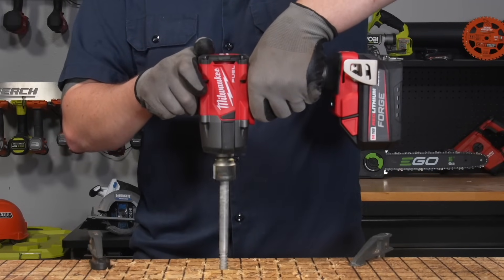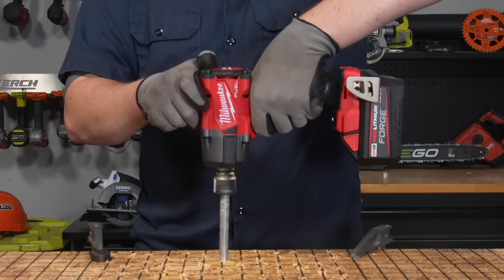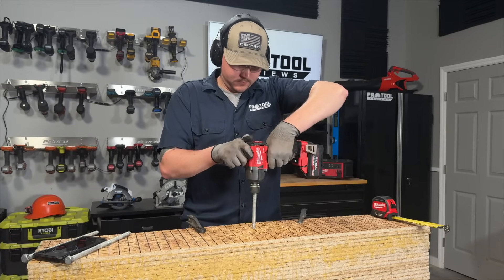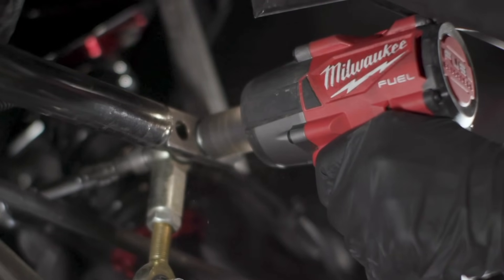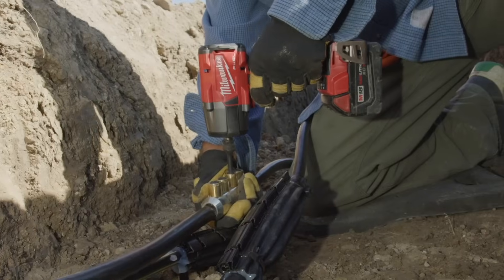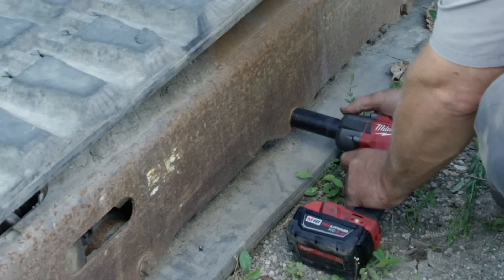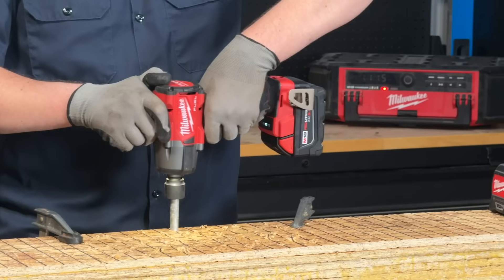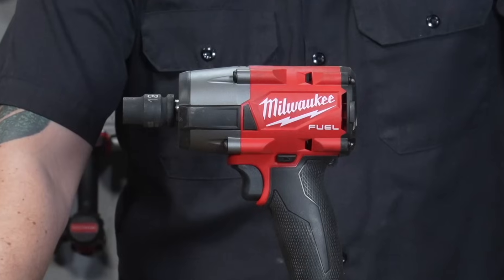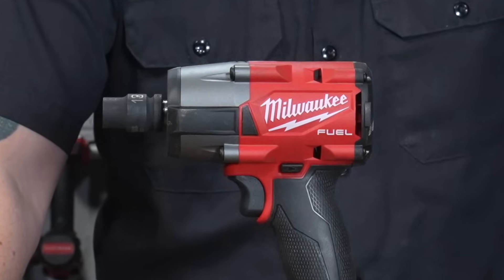Let's take a look at each competitor, starting with Milwaukee's premium M18 Fuel mid-torque model, the 2962. Using Milwaukee's latest generation of M18 Fuel mid-torque impact wrenches, we're getting performance that helps us avoid having to use their heavier high-torque models. You get fastening torque up to 550 foot-pounds and up to 650 foot-pounds of nut-busting torque. This tool is just 6 inches in length and it weighs right around 5 pounds with a 5 amp-hour battery.